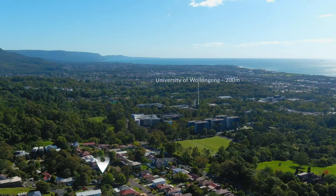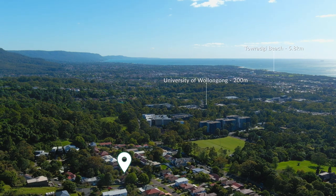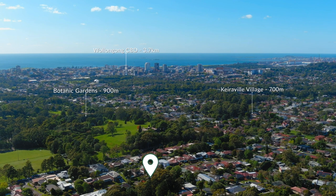Position is key with Keiraville Village Precinct, the University of Wollongong and Botanic Gardens being within easy strolling distance, and the Wollongong city centre just a few minutes by car. We look forward to showing you through.